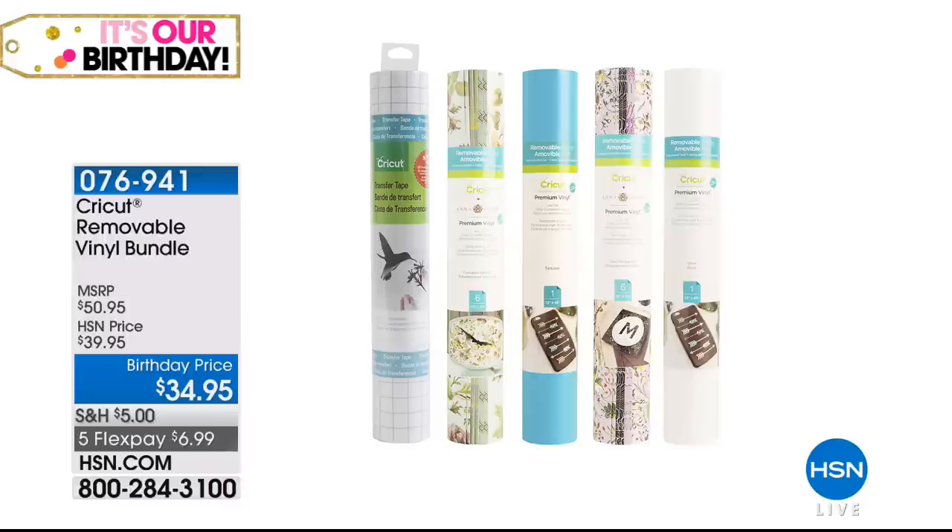The solid is not removable. The printed is removable and the solid is not.